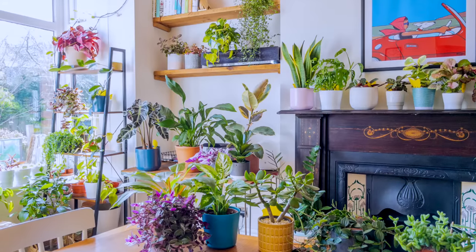Trust me, if I'd known these lessons earlier I would have had a lot more plants in my house than I currently do.